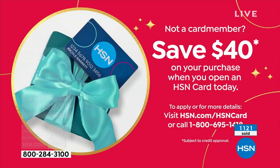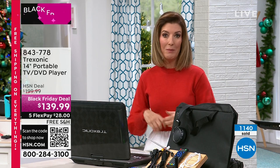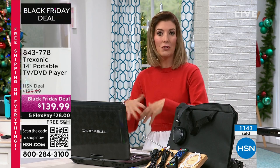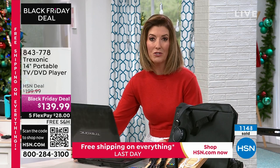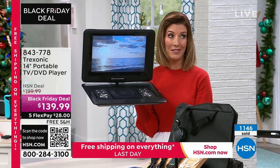If you don't already have the HSN credit card, you can apply and buy today. A wonderful time to jump right in and get your very own Treksonic portable TV-DVD player. You can take this in an RV, camping, on a boat, indoors, outdoors, front porch, a separate room, a workout room, or a laundry room where you're doing crafting projects watching holiday movies. A lot of us keep most of our holiday movies on DVDs.